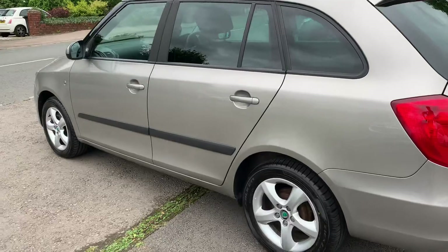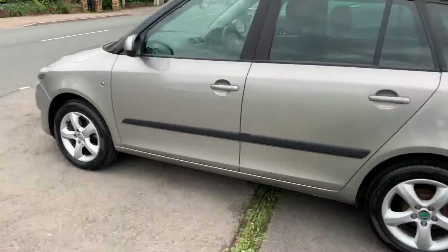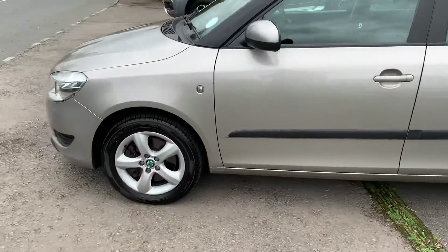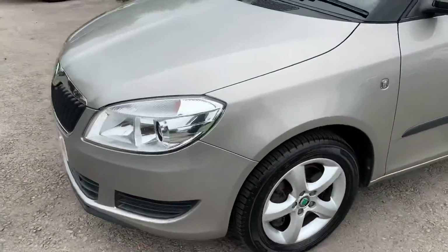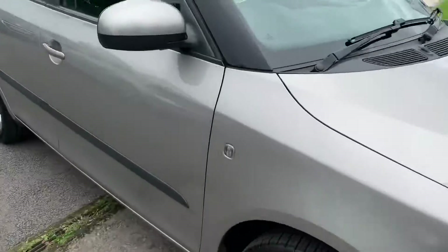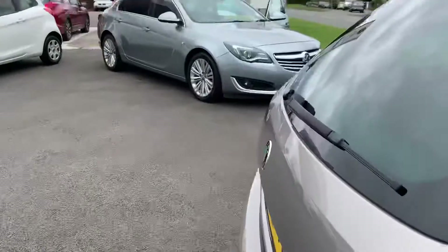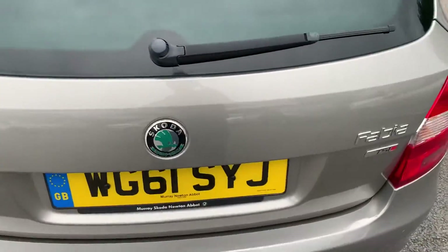It's done 62,000 miles, been extremely well maintained and well cared for. It's a lovely champagne silver — as with all Fabia Estates, a very attractive colour.